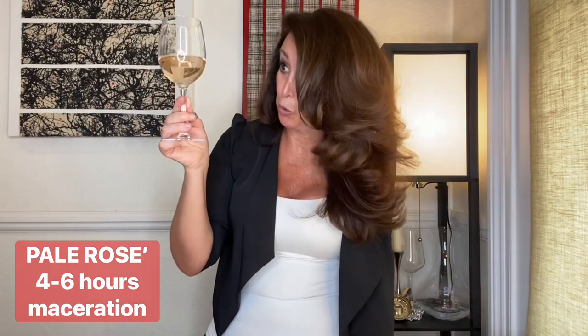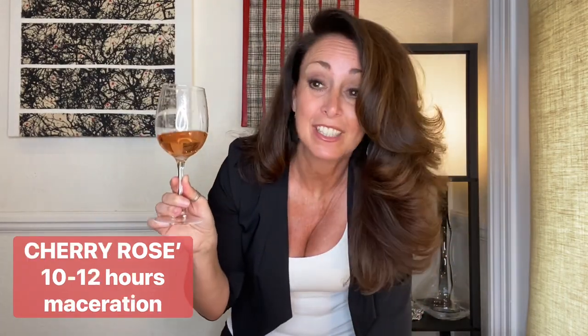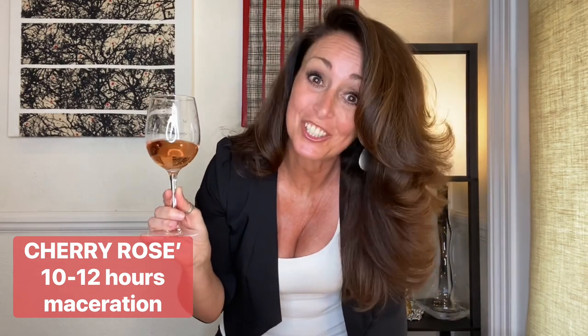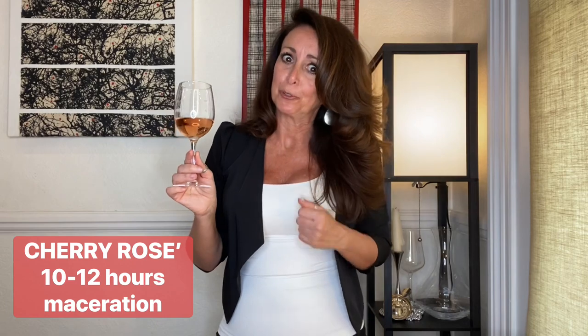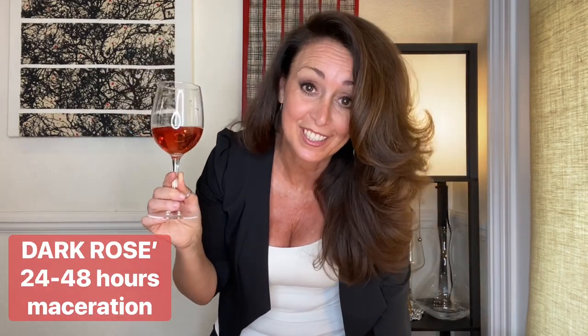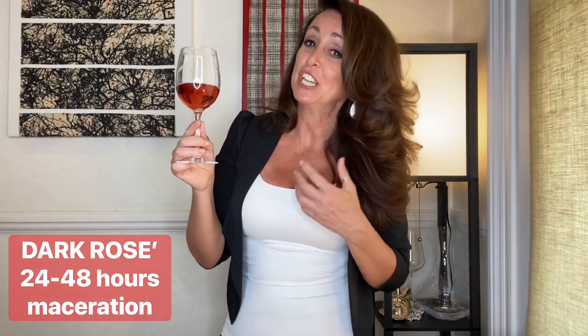Pale rosé: 4-6 hours maceration, usually light in body with delicate aromas. Cherry rosé: 10-12 hours maceration, bigger body, a little bit more intensity and some red fruit aromas. And dark rosé: 24-48 hours maceration, higher in body, more intense with lovely red fruit aromas.